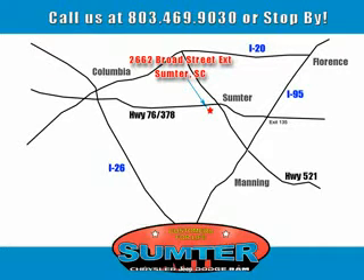Sumter Chrysler Dodge Jeep Ram — here for you today, tomorrow, and beyond.